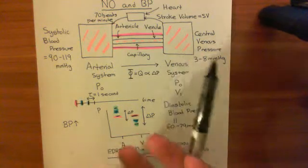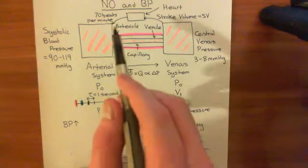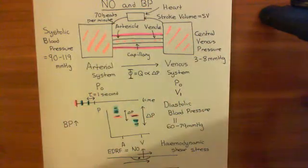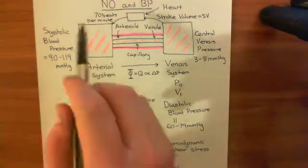We want to lower that back down again. So what we need to do is return the blood from the arterial system to the venous system, and that will cause the blood pressure in the arterial system to go down.